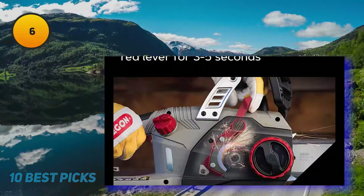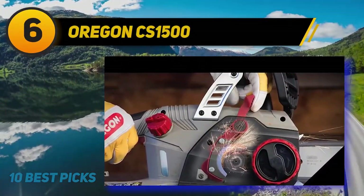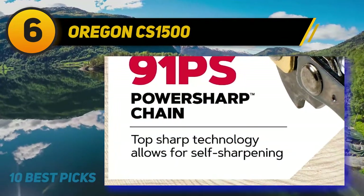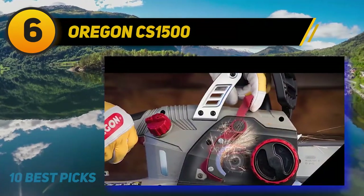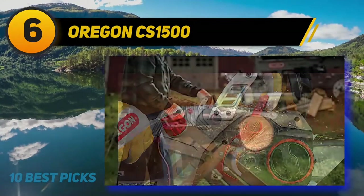At number 6: the Oregon CS1500. When most companies are running chainsaw bars made by Oregon, you know they know how to make a good chainsaw. The CS1500 is Oregon's corded offering, and features a unique self-sharpening feature, so you can sharpen the blade and get right back to work with minimal downtime.